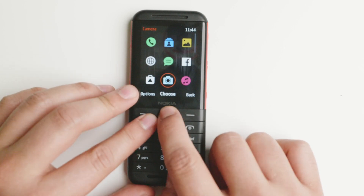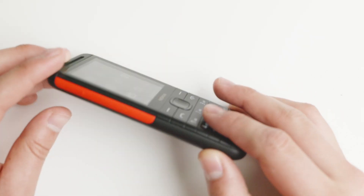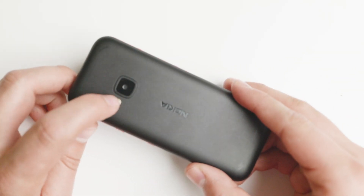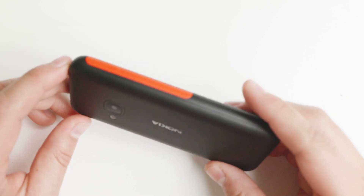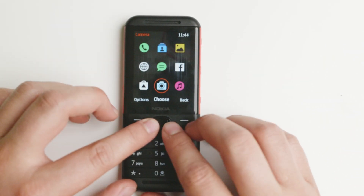There are no advanced skip functions or super connectivity — it's essentially just for listening to music. But I enjoyed listening to music on this device; it was actually very good. It does have a camera and a flash as well, though the photos are not amazing and I wouldn't recommend relying on it.